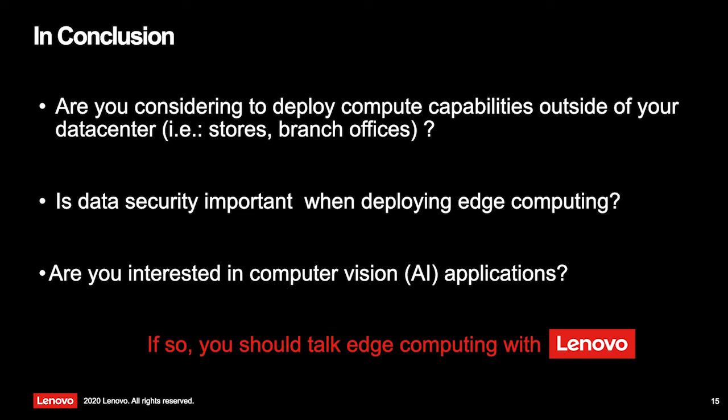In conclusion, if you're looking at deploying edge computing capabilities in your branch office, manufacturing, or stores — if data security matters now that you've left the secure perimeter of the data center, or if you're planning to use AI applications to get insights from data generated at the edge — I really encourage you to have a conversation with Lenovo or one of our partners about our edge computing technology. I'd like to thank Oscar and Cellnex for the great partnership, and thank you very much.